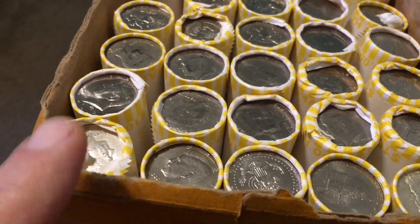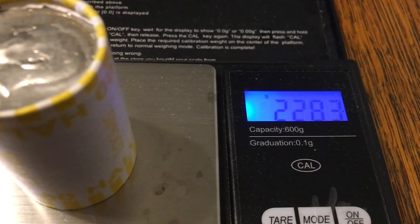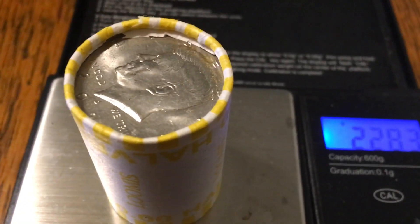We have that ender that weighed at 227.3. That 68 ender weighed at 226.9. We have another solid 227 there. And check this out — 228.3. I'm smelling a 90% sandwich in here.